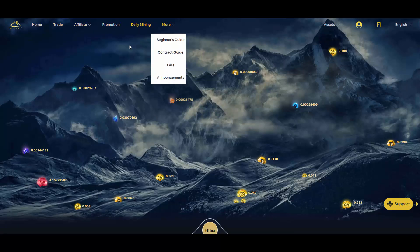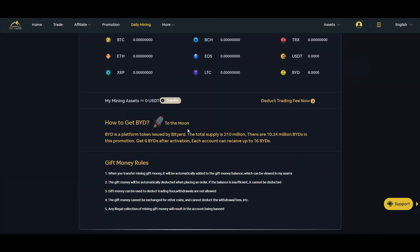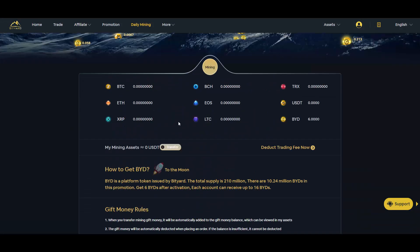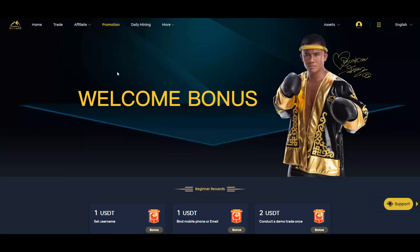Another feature is mining — you can mine some coins there. Check that section too if you're interested.